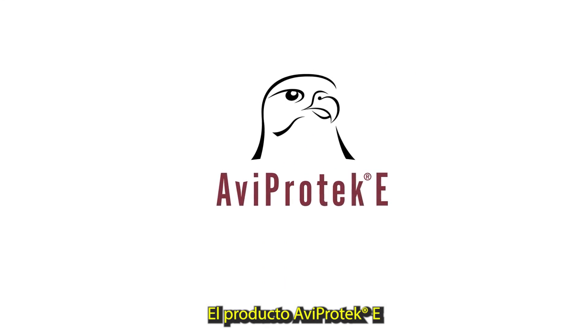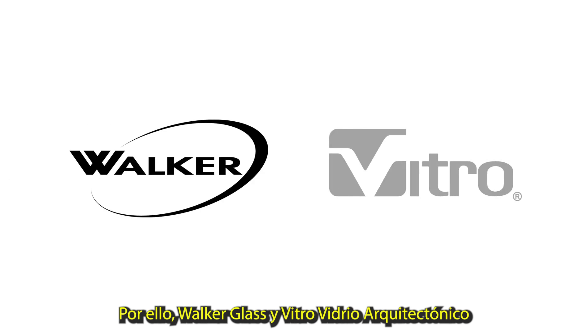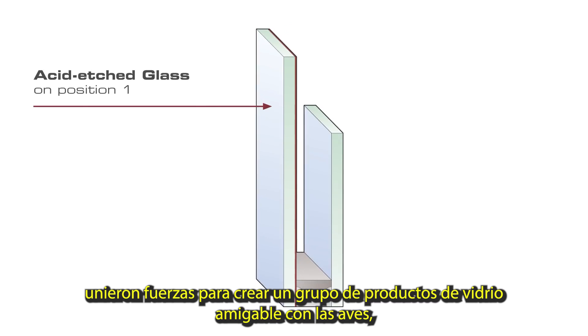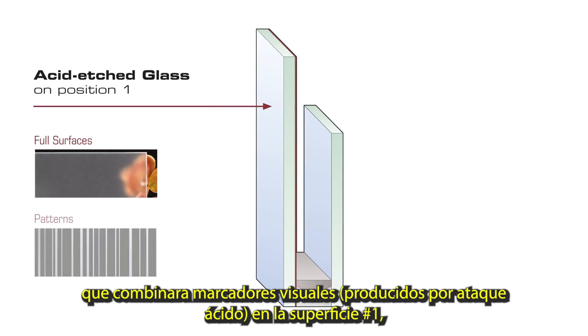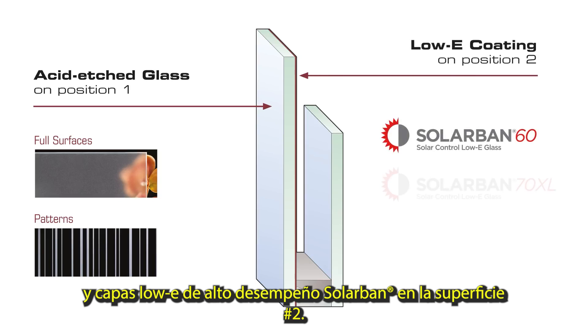The AviProtect E product was developed by taking into account these hurdles. That is why Walker Glass and Vitro Glass have joined forces to create a product group of bird-friendly glass that can bind acid-etched visual markers on surface 1 and solar band high-performance low-E coatings on surface 2.